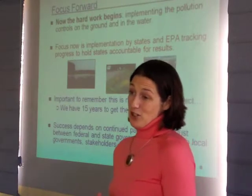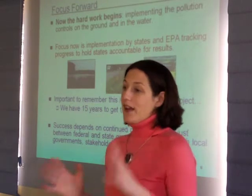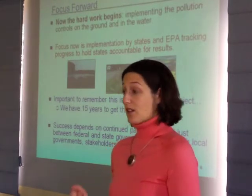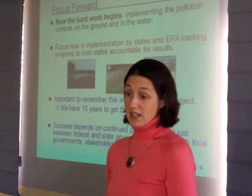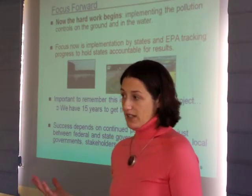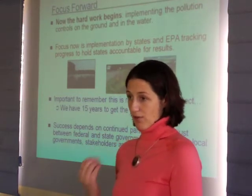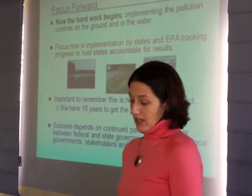We're working with jurisdictions in this Phase 2 WIP process where all along we said we're never going to get there if it's just EPA, other federal agencies, and the states. So much of this work needs to involve conservation districts, local governments, planning commissions, watershed associations, and utilities — they need to be a part of this strategy too. But we can't do it all in 2010, so we said let's have a Phase 2 Watershed Implementation Plan process where jurisdictions engage their local partners and refine those strategies for what they're going to do over the next 14 years.